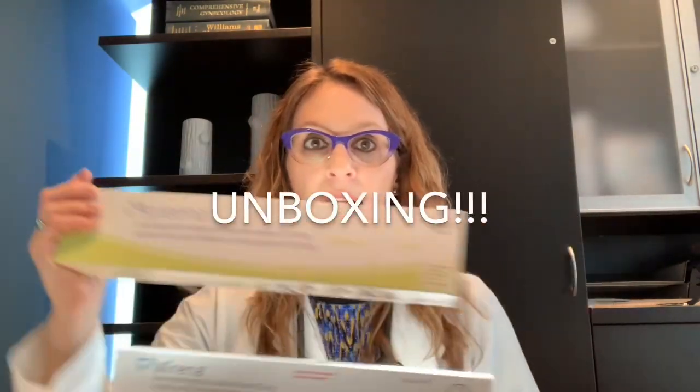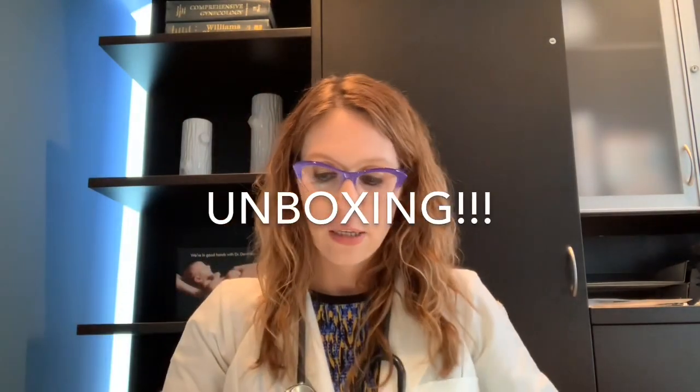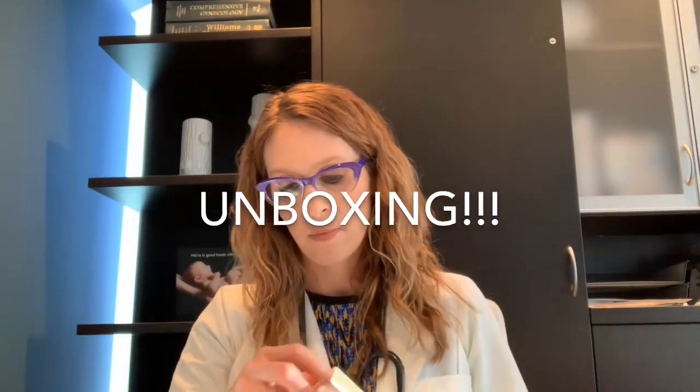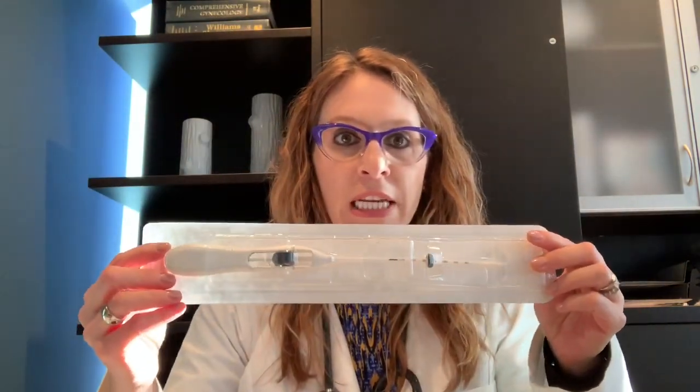So that's what the boxes each look like. I'm going to open a Kyleena box now. Opening the box — out comes the main attraction, which is the inserter.